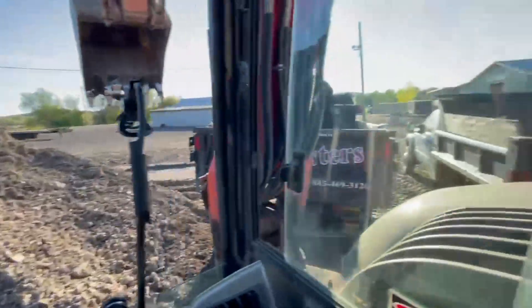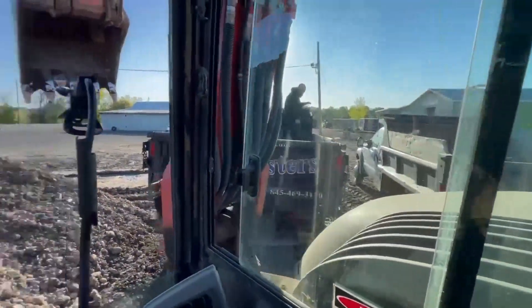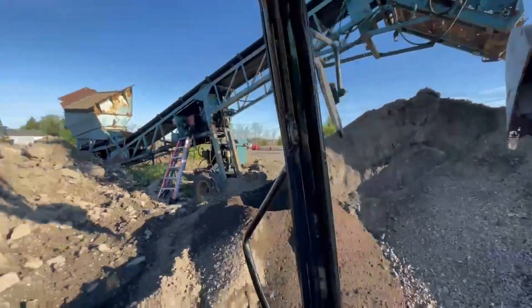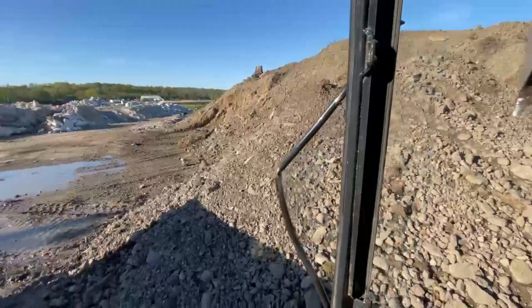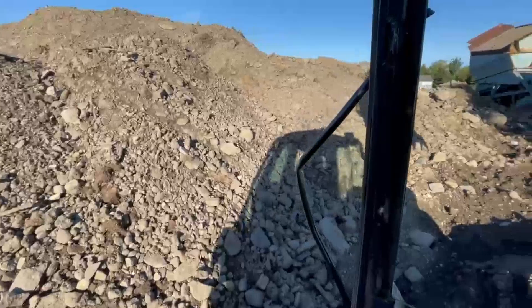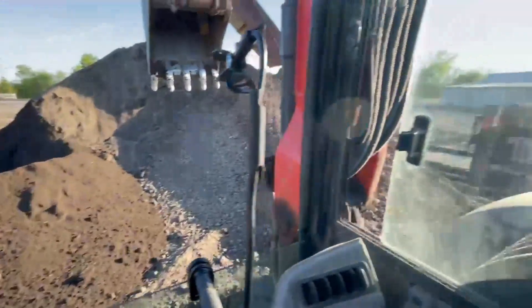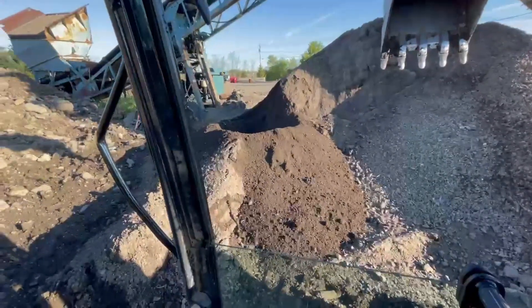We're going to begin to load our two mason dump trucks, going to put about four and a half tons in each one. We are lucky to have our screened soil right here with our screening machine, and then we'll use our fill as our compacting base. This stuff gets about 95% compactability, so our first load in the void will be this stuff, and then we'll finish it off with the nice screened soil. We'll load our two trucks today because we have a 1,000-gallon tank removal and that's what it requires.